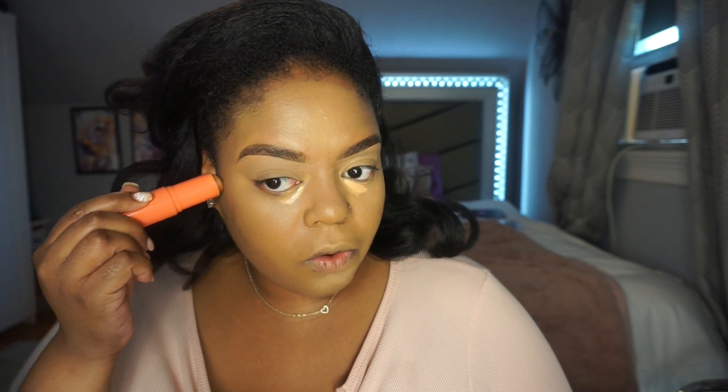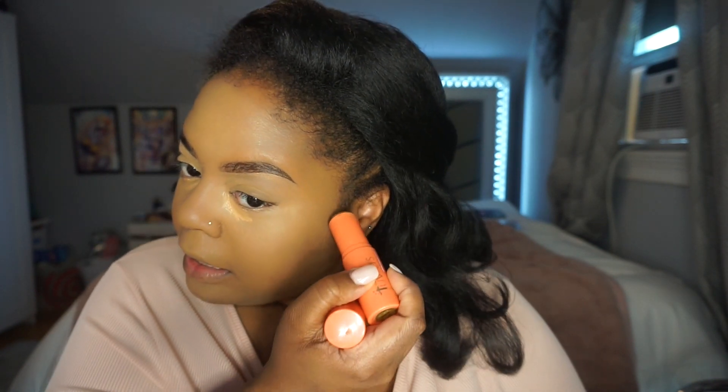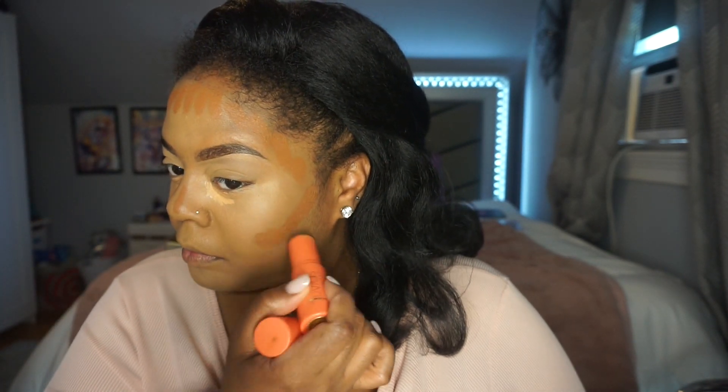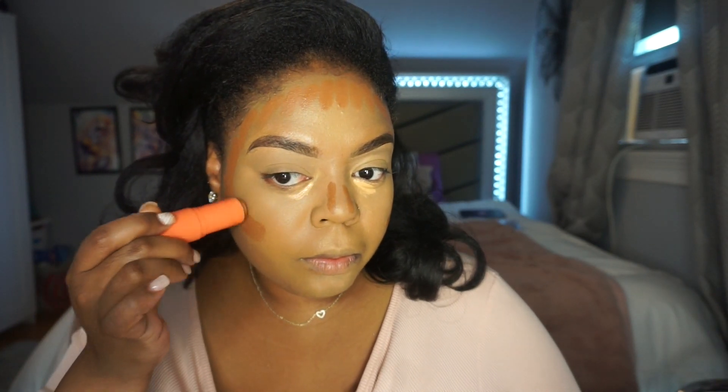Since it's hydrating, that's probably why it's creasing a little. I'm going to let it sit for a second, then take my Juvia's Place Foundation Stick in Abogyn for cream contour. I really love this color — it's like a nice golden color. While the concealer sits, I'll blend out the cream contour.